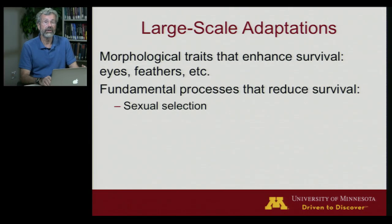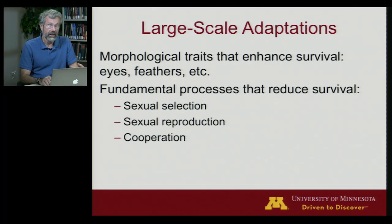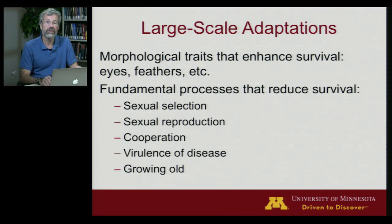Sexual selection involves behaviors and physical characteristics that have to do with mating. Next, we'll look at the evolution of reproduction. Then we'll go on to look at cooperation, why some diseases are nastier than others — the virulence of disease — and then why our cells seem programmed to die and why we grow old.